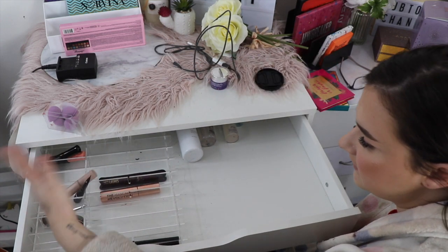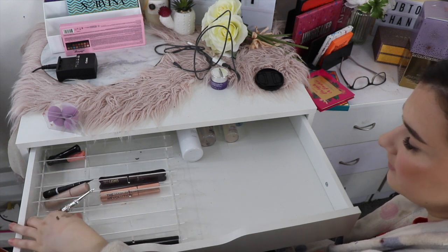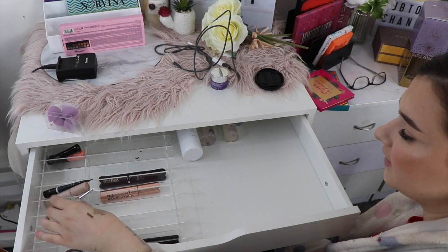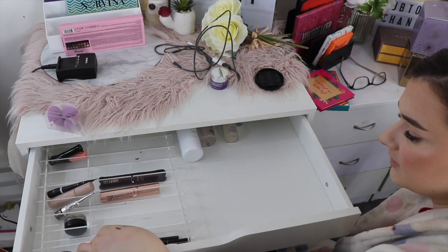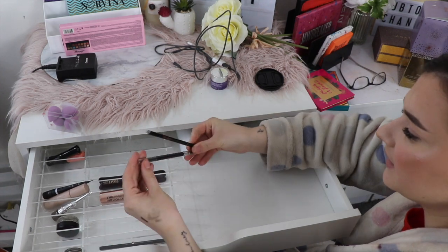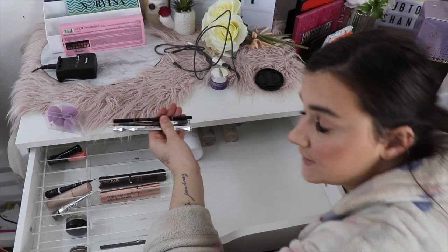Everything else in here I'm going to keep. I have my Morphe eye primer, my Fenty eye primer, my Benefit Cabra, my Morphe paint pot which I don't use too much anymore but still really like. I have my Savannah Rose Cosmetics brow pomade which I love, my Anastasia Brow Wiz, my Anastasia Perfect Brow Pencil, and my Goof Proof brow pencil — I like all of those.